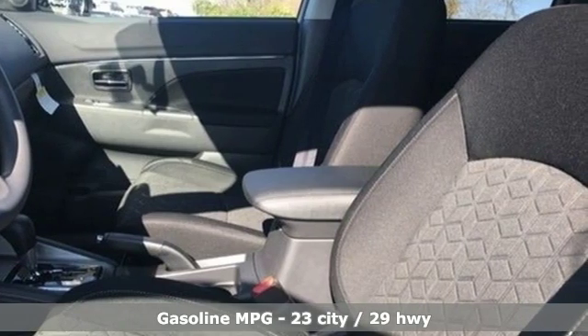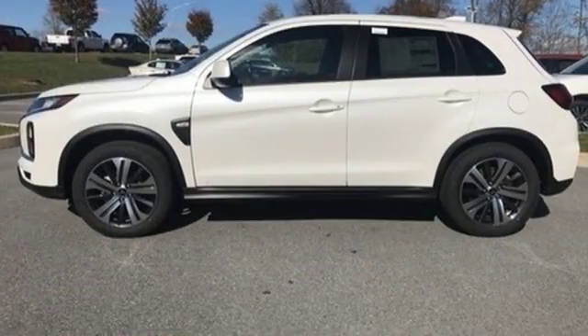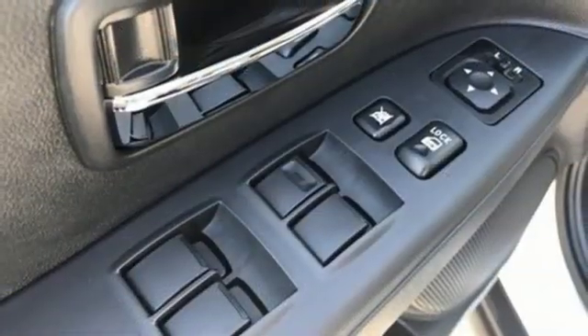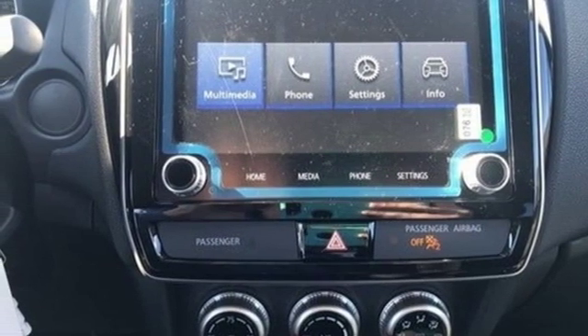Continuously variable automatic transmission, manual tilting steering column, streaming audio, manual telescoping steering column, power heated mirrors, external memory control, aluminum wheels, wireless phone connectivity, and i4 engine. Take it for a test drive today.